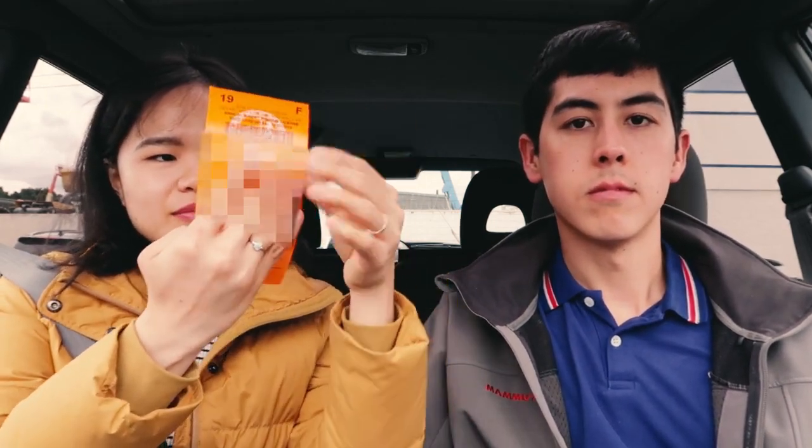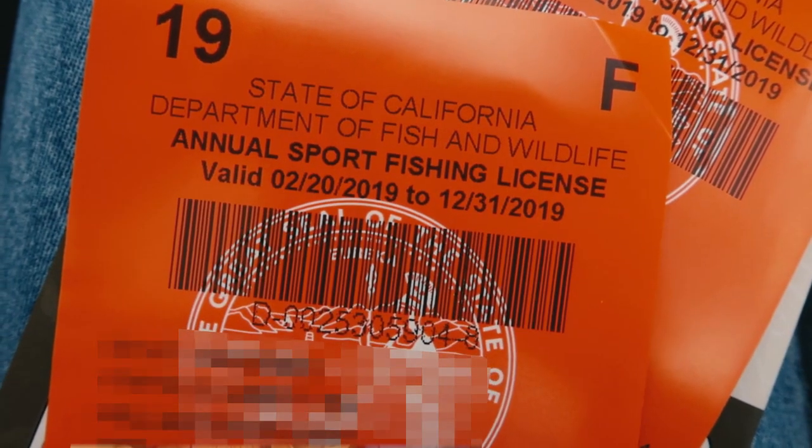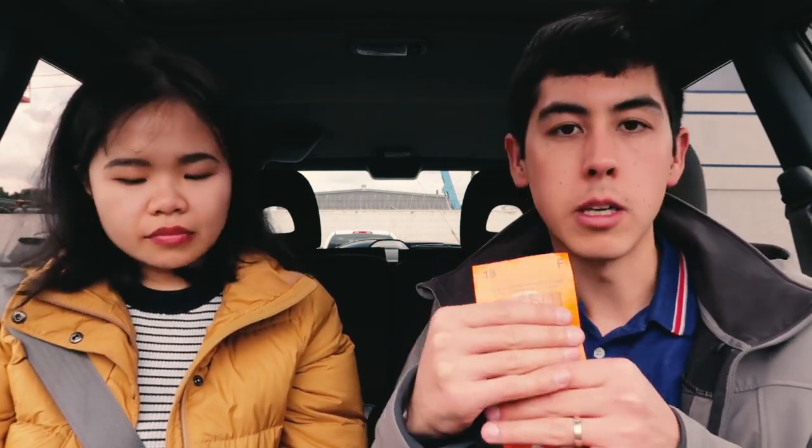This is what a fishing license looks like — I'm covering up the part with my name and details. It's usually green but this year they changed it to orange. You want to bring this with you every time you go fishing, have it on your person. It used to be that you had to have it visible for the game warden to see, but these days you can just keep it in your wallet. It's a receipt but made from a kind of plastic — like synthetic paper — so it's waterproof.